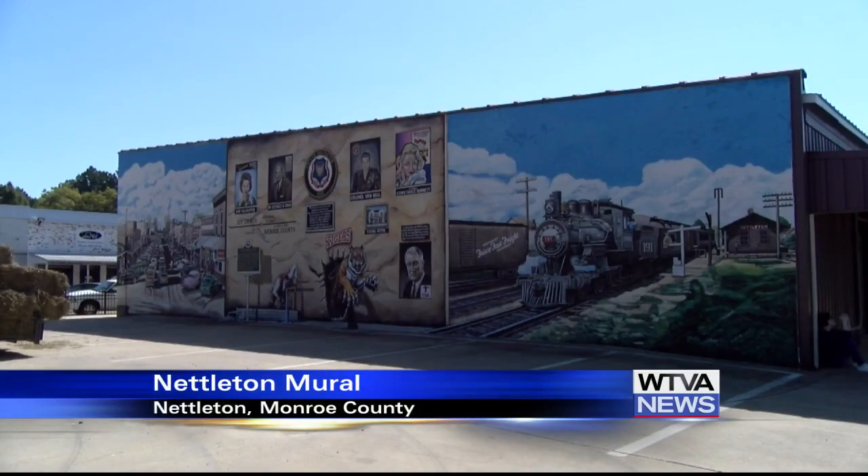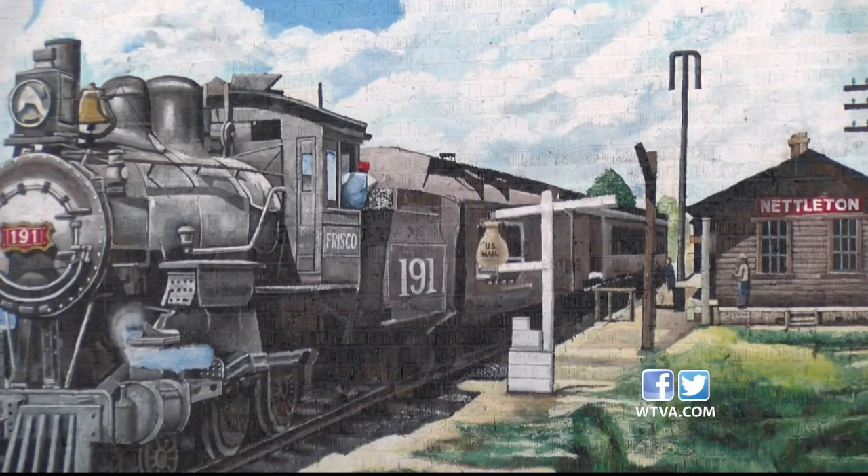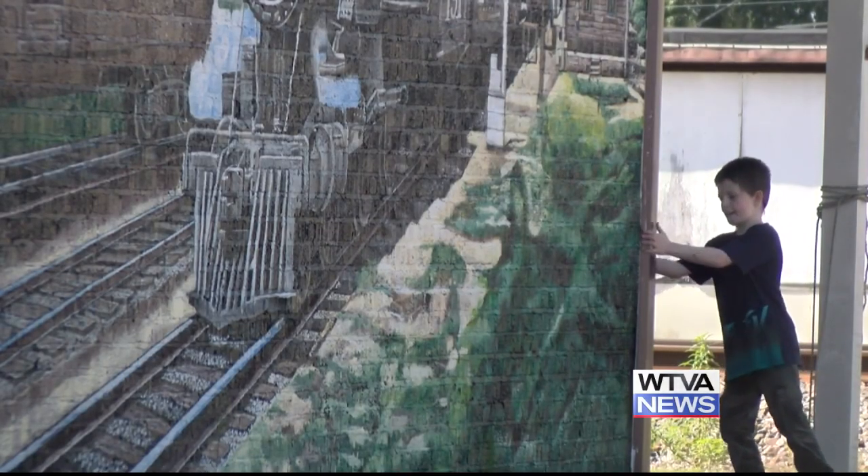One artist in Nettleton is putting the finishing touches on a work of art. Tony Buller has been painting the Nettleton Historical Mural since 2019 and it is near completion. The mural showcases the history of the town with the school mascot, the train, a scene of downtown, and much more.